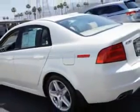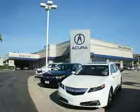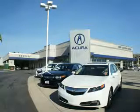Enjoy the drive and have peace of mind in this 06 Acura TL. See us at We're Canyon Acura today. At We're Canyon Acura, you can be sure you'll get the right vehicle for the right price. And that's just the beginning.